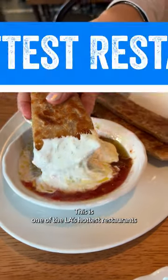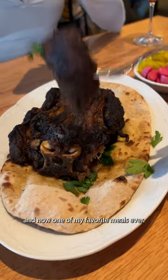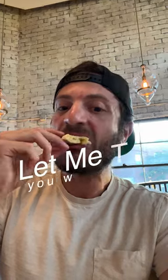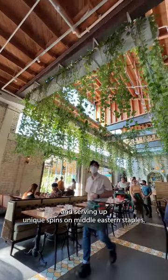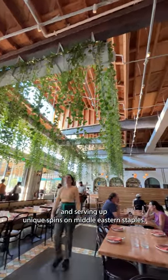This is one of LA's hottest restaurants, and now one of my favorite meals ever. Let me tell you why. Bavelle is in this stunning Arts District space and serving up unique spins on Middle Eastern staples.